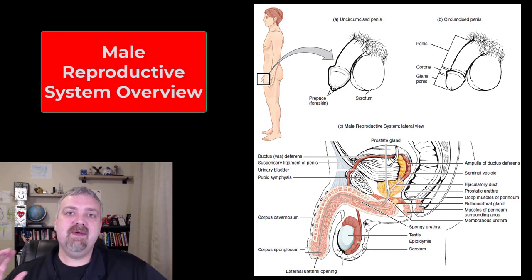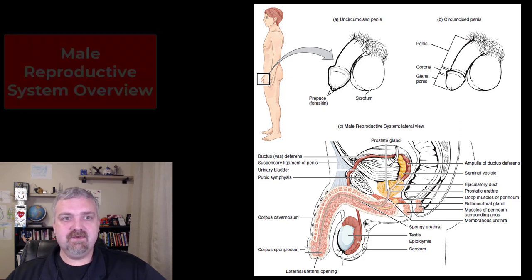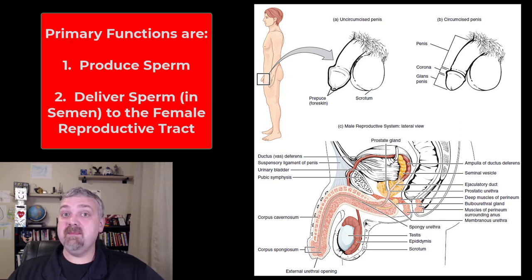Hey everybody, Dr. O'Neill here. Let's go ahead and do a quick overview of the male reproductive system. The primary functions of the male reproductive system are to produce sperm and to get that sperm to the female reproductive tract.